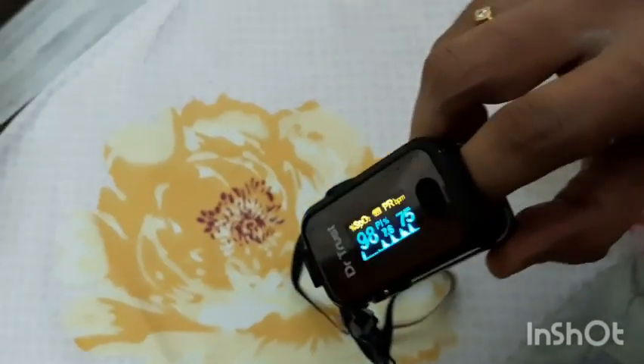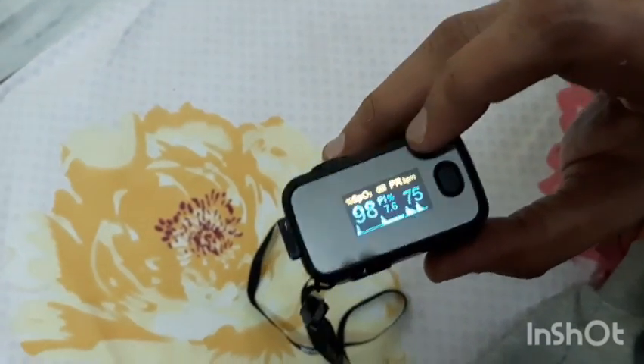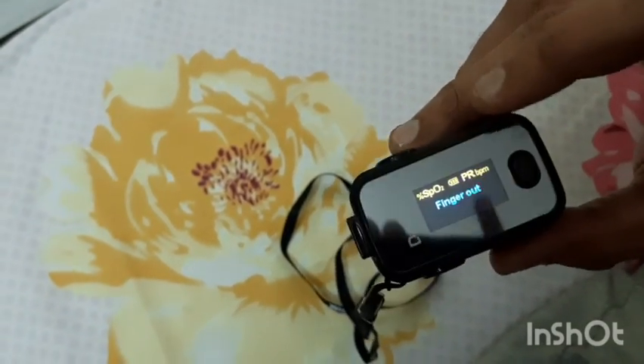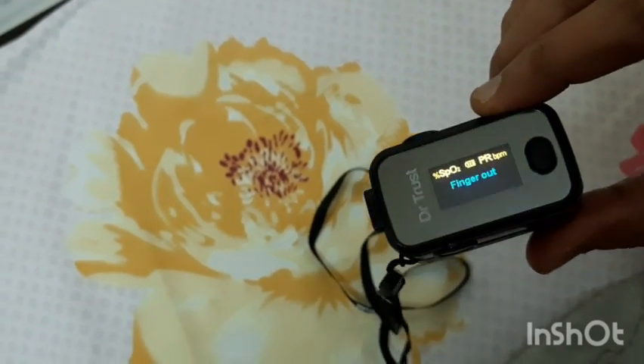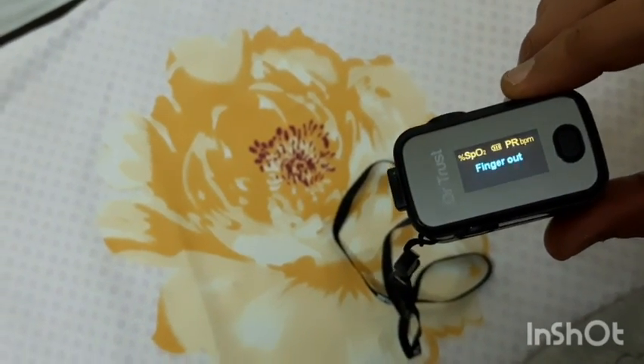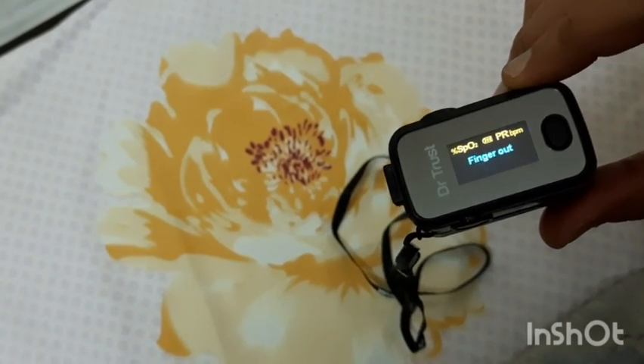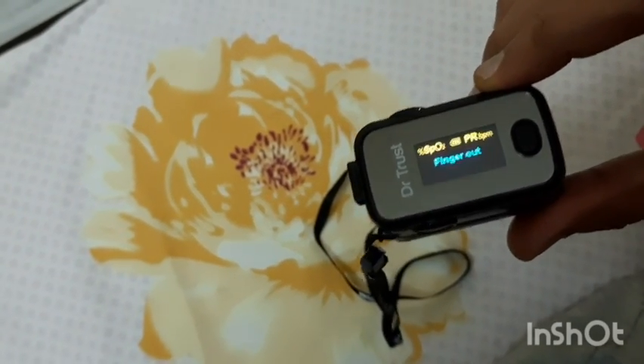There are also many Chinese brands coming into the market right now. The problem with those is that when you put a pencil in them, they still show a reading. So don't buy those cheap oximeters — the Dr Trust is a good oximeter.